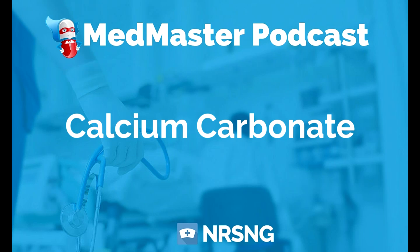The therapeutic class is mineral and electrolyte replacement or supplement, and the pharmacologic class is antacid. Calcium carbonate is given a lot of times specifically for ulcers or for antacid use with Tums or Rolaids.